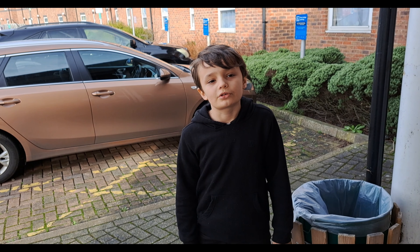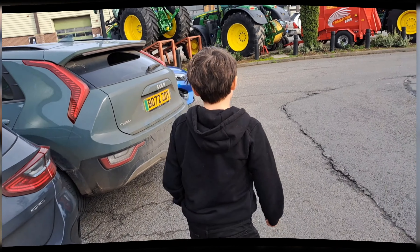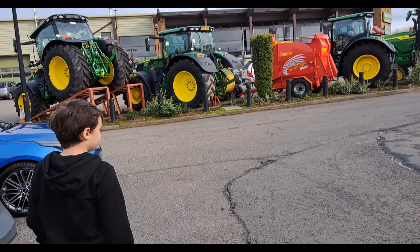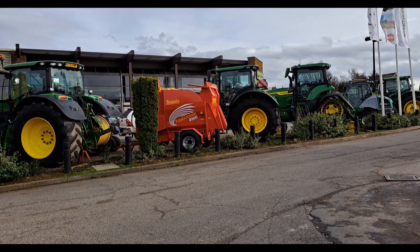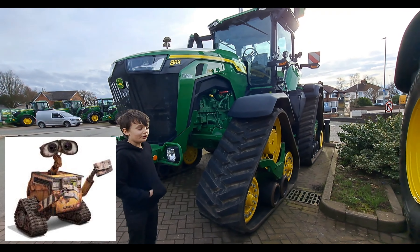Mum and Gary saw a special tractor today and we're going to go and have a look at it. This one's got tracks like a robot or a tank.